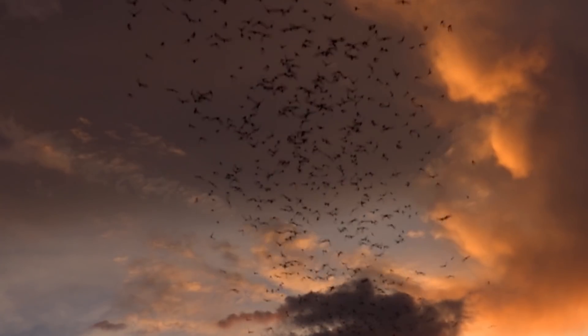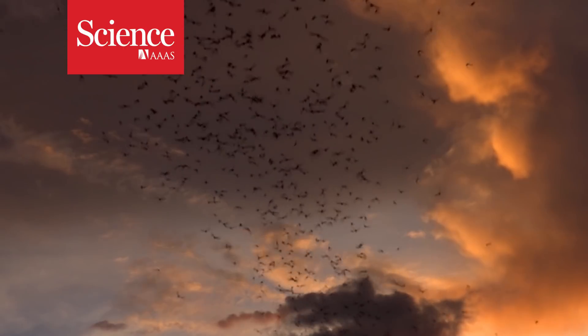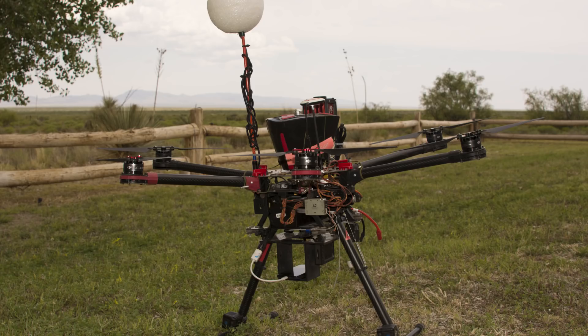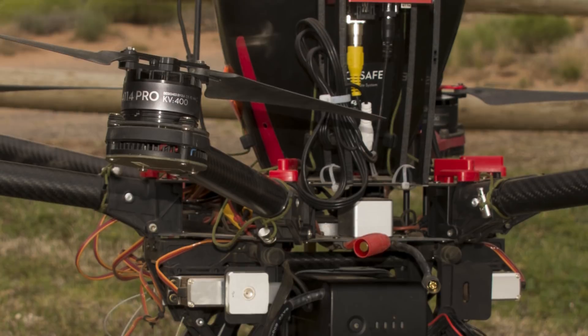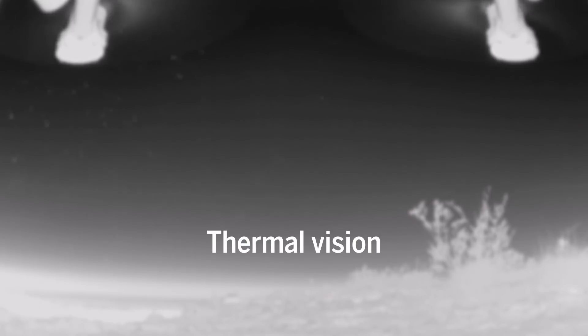Wildlife biologists have designed a drone that can hover within swarms of bats as they zip across the nighttime sky. The drone is equipped with a microphone to record echolocation chirps and a thermal camera that can see bats' body heat.